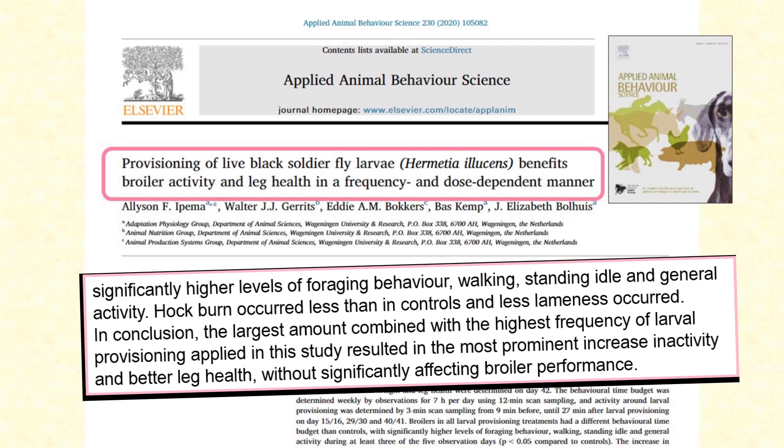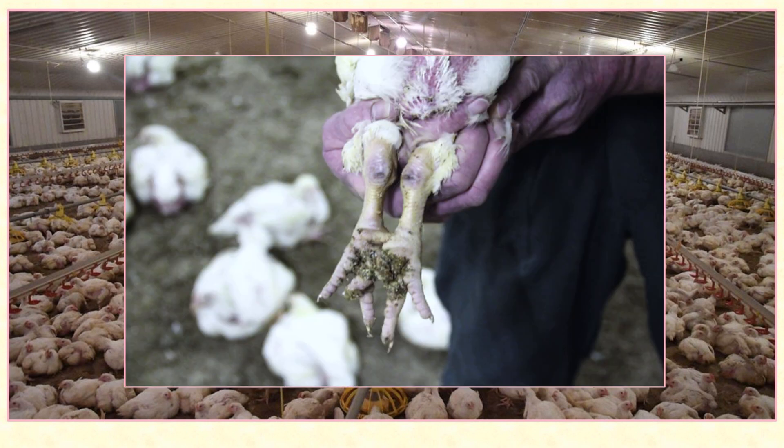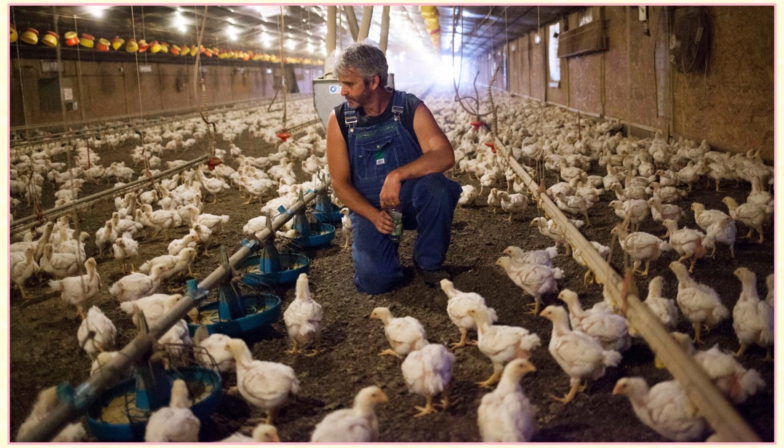We probably could have guessed that. But the study also showed that this extra activity was associated with better leg bone development, fewer leg problems, less lameness, and fewer cases of hock burn. That's a horrible situation caused by heavy youngsters just sitting around in their own excrement so much that the ammonia burns the skin on their legs. So feeding insects not only improves productivity, it also improves the welfare of the chickens — a combination which is unusual. Often there's a conflict between increased efficiency and what's good for the chickens' wellbeing.